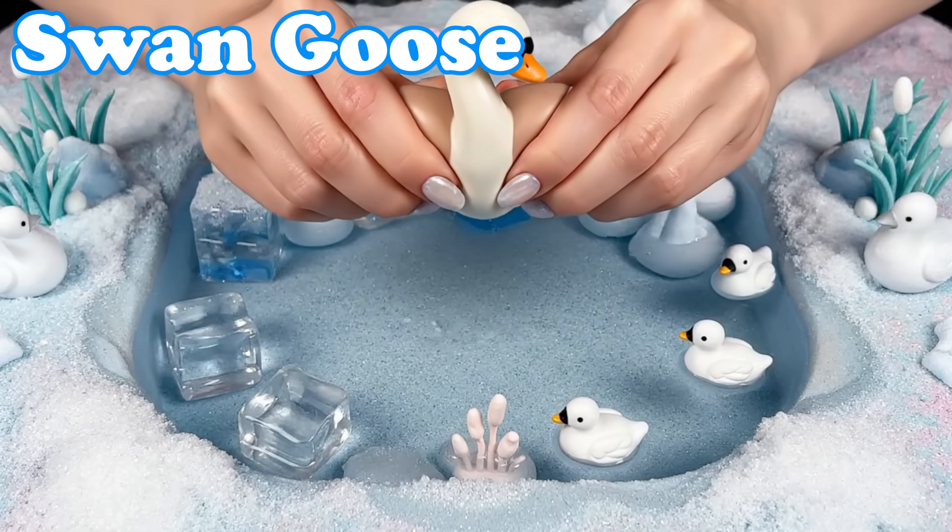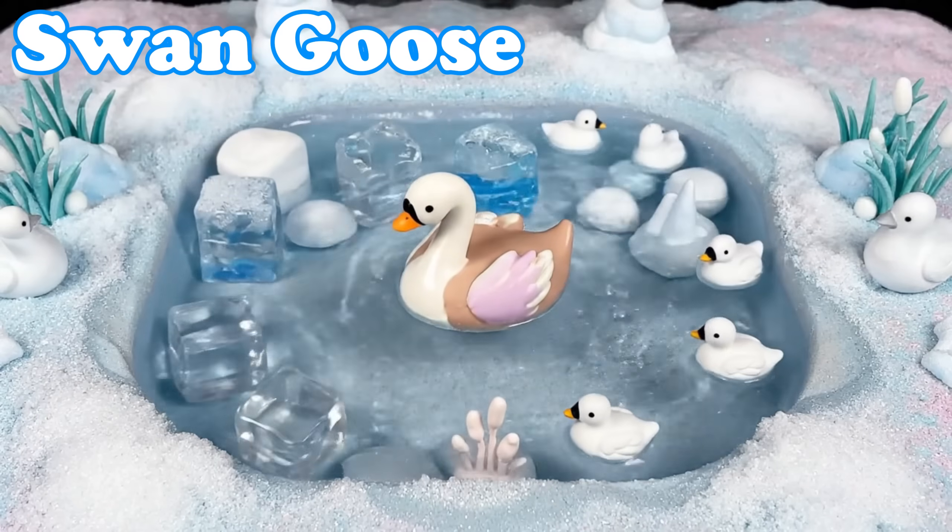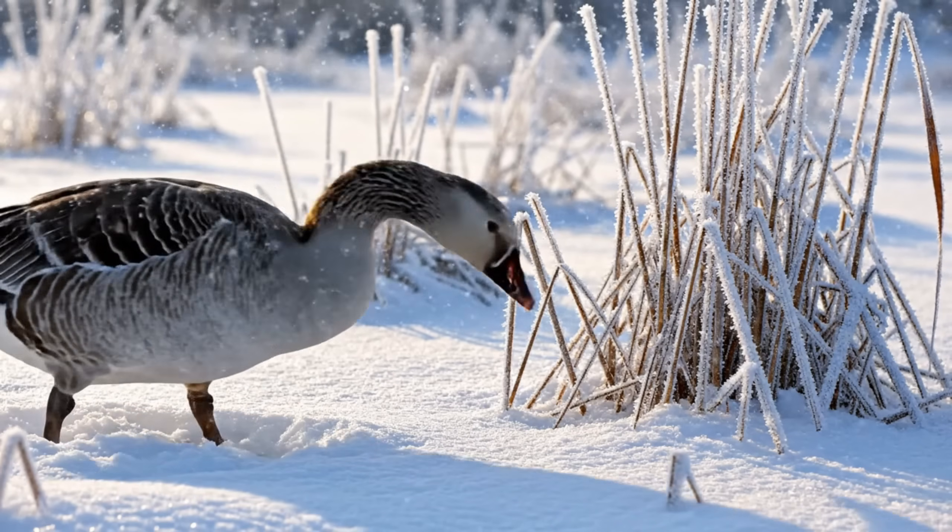Swan Goose. Swan geese have warm feathers. They travel through cold wetlands.